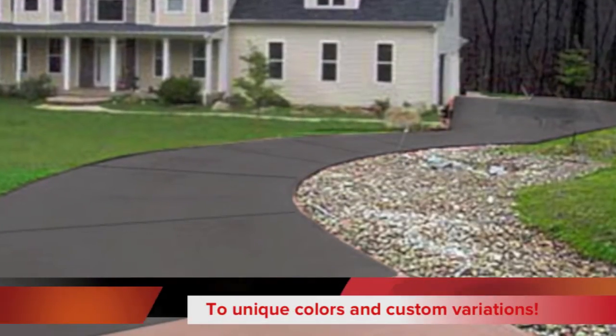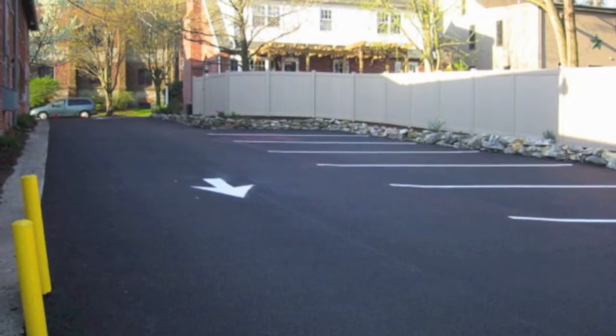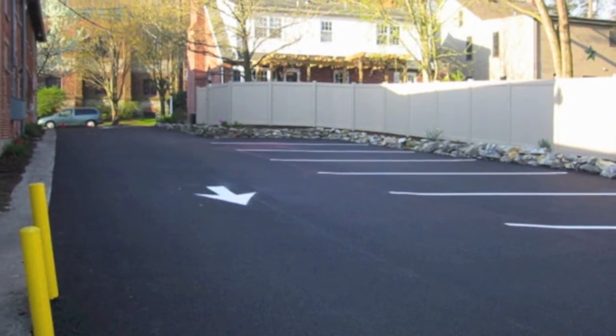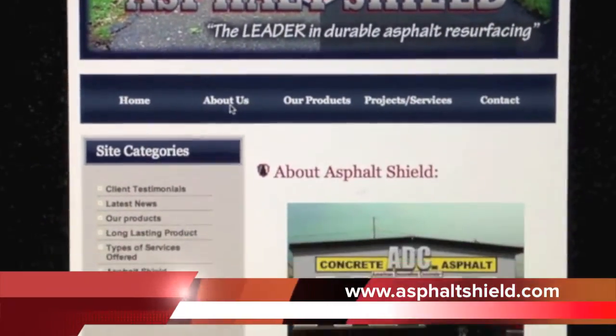Your satisfaction is our number one priority. Be sure to also browse our informative website after viewing this video. Thank you from all of us here at Asphalt Shield.